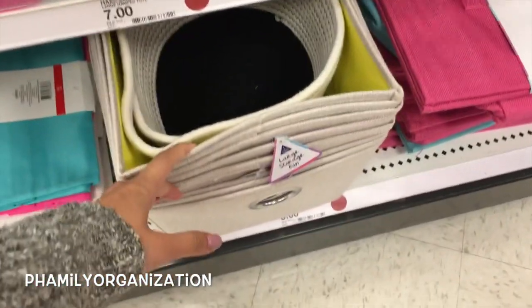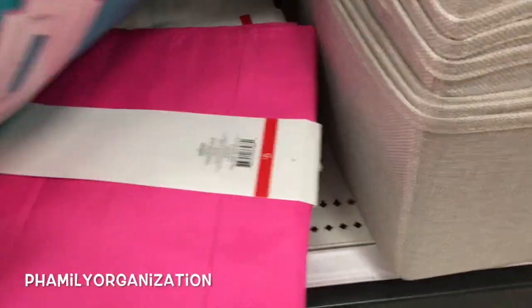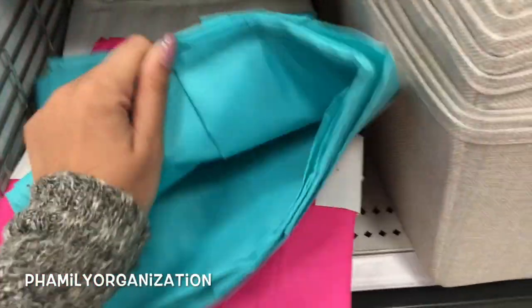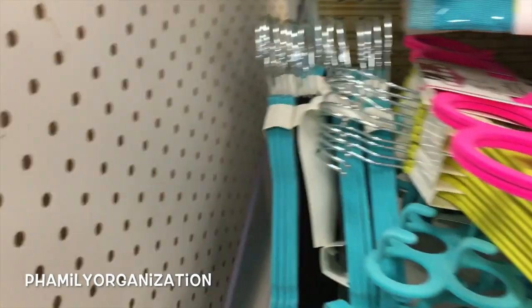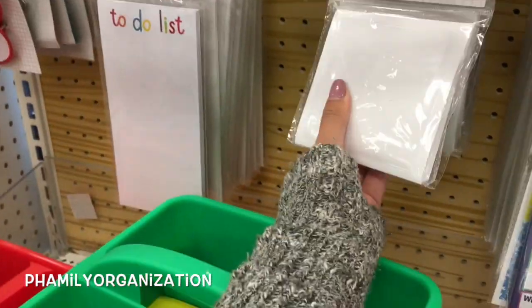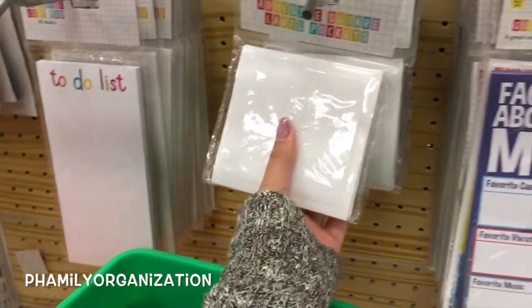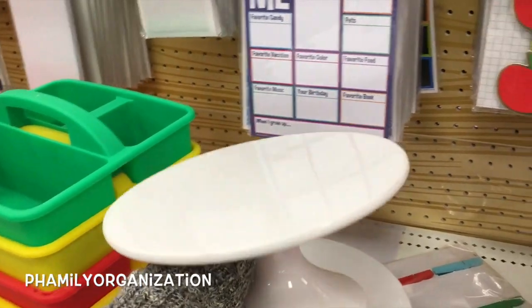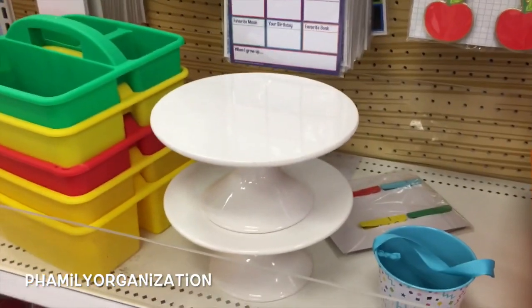I wish they had this one at my Target — I have a blue one. Oh, this is a shoe hanger! Small cubbies. Oh my gosh, look — they still have these adhesive labels, but these are flat now. The ones I have are all curved and gross. And then here's this cute little cake stand. I really like this but I don't know what I'd use it for.